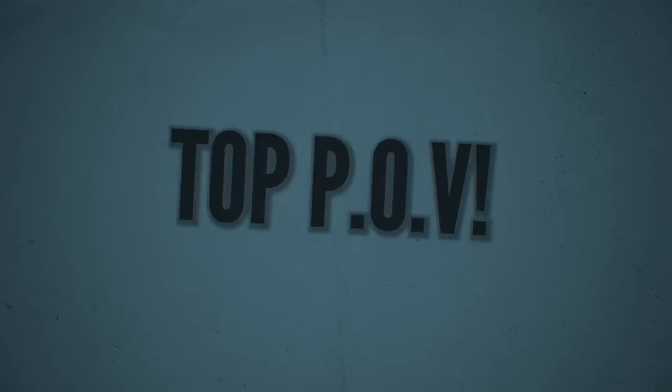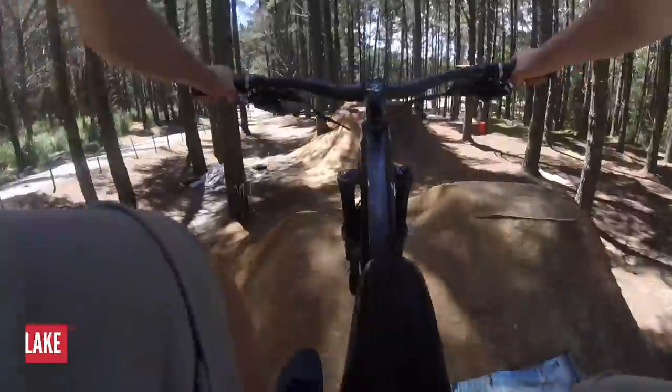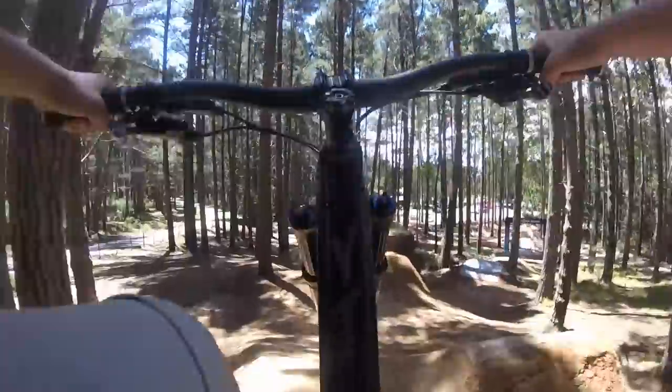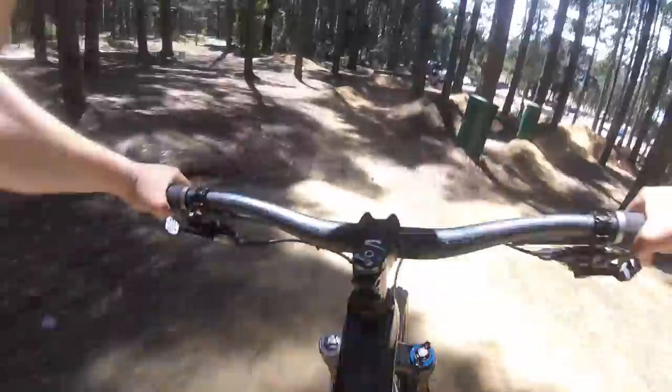Time to get on board now for some up close and personal action from the point of view of our top POVs of the month. Blake starts us off with a classic rhythm section. Nothing feels better than making your way through a trail like this — watching Blake here I can almost put myself in the action itself. Very cool.